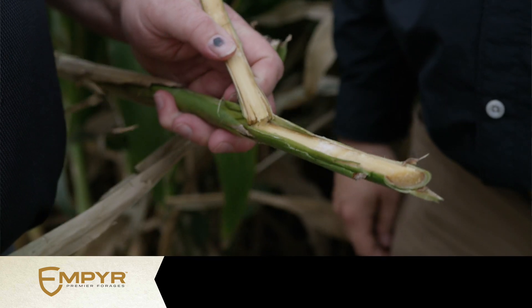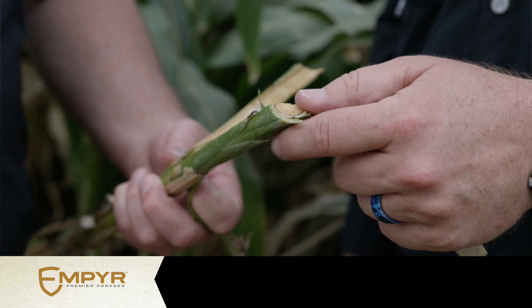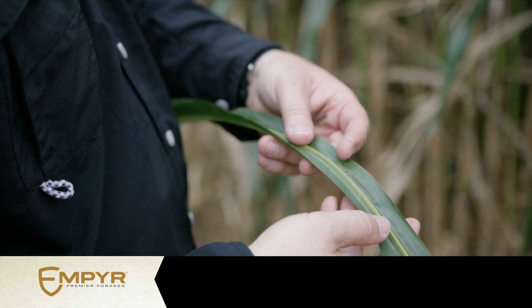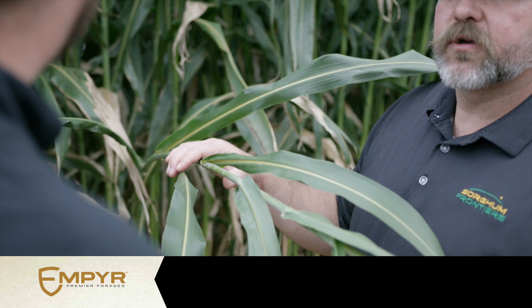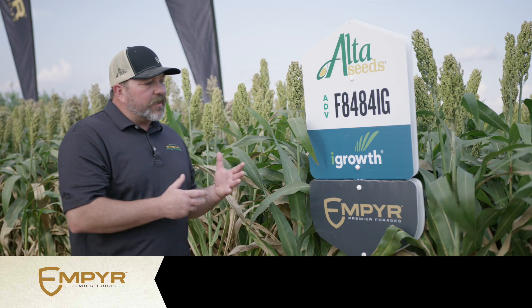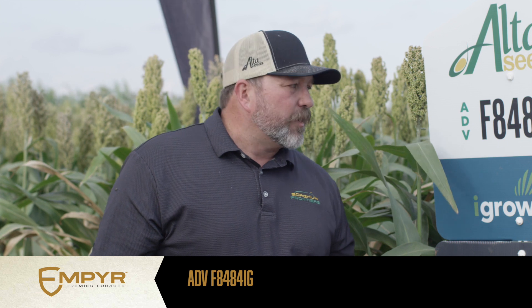We put down lots of money putting down fertilizer, putting down inputs, making sure that this plant has all that it needs to reach its genetic potential for yield. And anytime we allow weeds to grow in that field, those weeds rob from it — they take up that nitrogen, that phosphorus, that potassium that you spent money putting there to feed that plant and get the best forage you can. Not only that, we plant forage sorghum in areas that are water stressed or drought stressed, whereas water is a precious commodity because these forage sorghums handle the heat and handle less water than corn silage. If we allow weeds to grow in a field, we're allowing that weed to take up that precious commodity that we need for that forage sorghum. So here with ADVF 8484 IG in the Empire Premier Forage lineup, we know that this is something that's going to continue to revolutionize the forage industry.